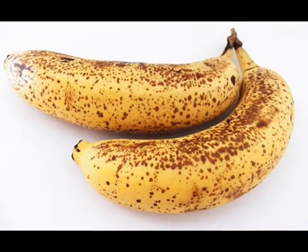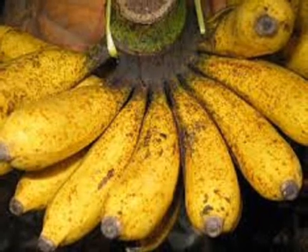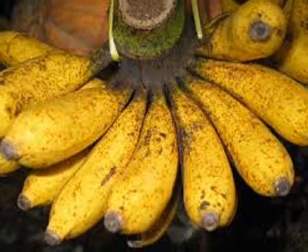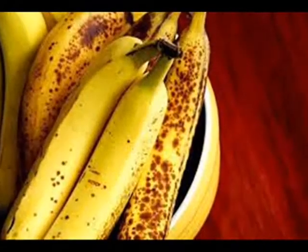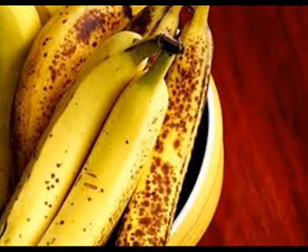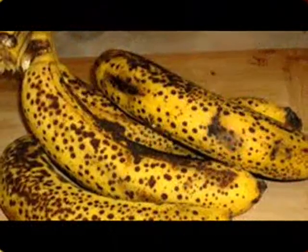When ripe bananas age, the banana skin begins to be covered by black spots caused by a small round enzyme known as tyrosinase. This enzyme is the same enzyme present in human skin, and these enzymes are contained in larger quantities in people suffering from melanoma.